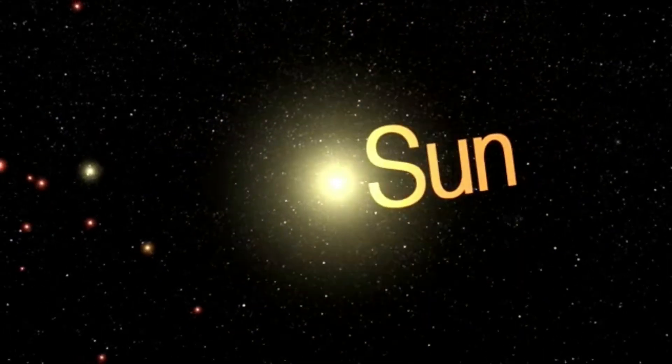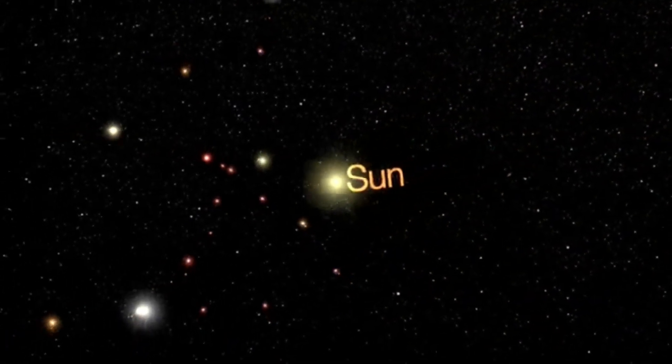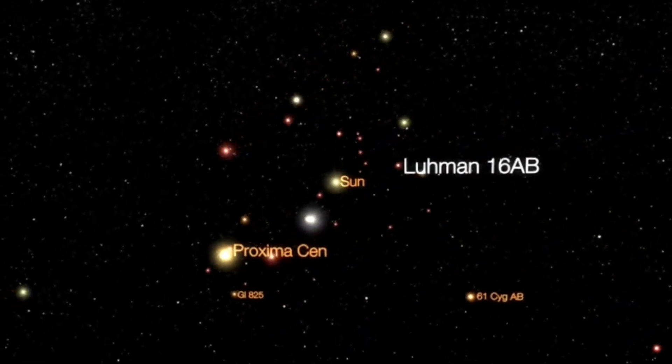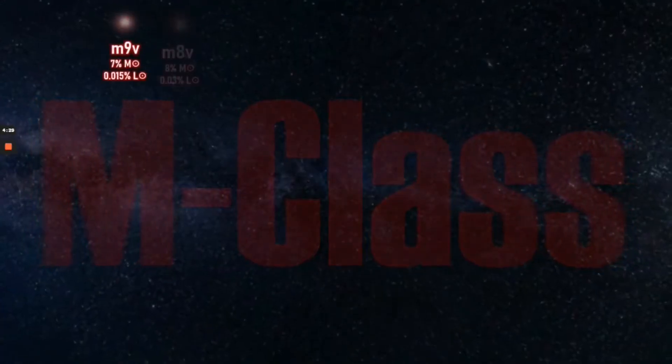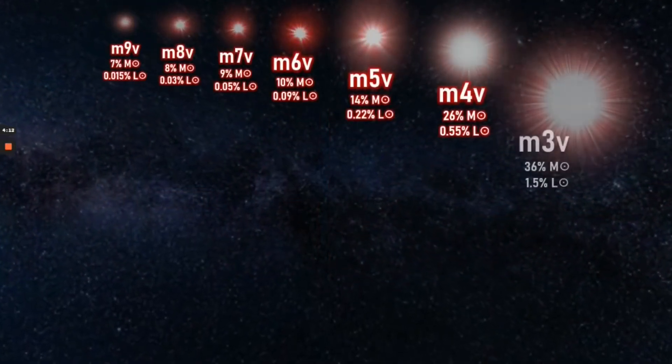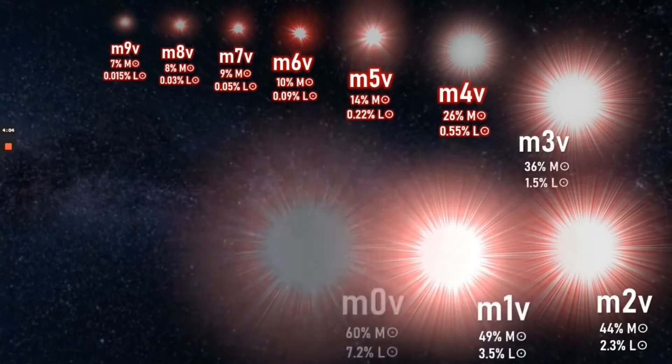Only the Alpha Centauri system, Barnard's Star, and the brown dwarfs of Luhman 16 and WISE 0855 are known to be closer. With the designation of M6.5, even for a red dwarf star, Wolf 359 is one of the faintest and lowest mass known stars.